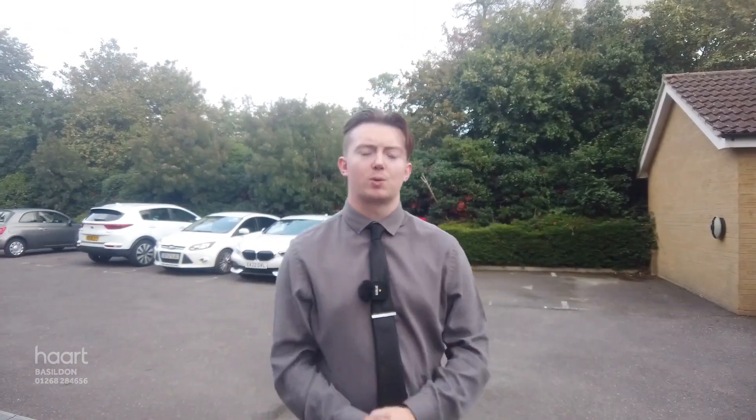Hello, my name is Jake, senior sales valuer for Hart in Basildon. Today I'm here at one of our newest properties to the market — a lovely two-bedroom ground floor flat situated in The Parks in Basildon. This one's got a lot to offer, including versatile living throughout. It's ideal for first-time buyers as well as those looking to downsize. It's offered to the market with one allocated parking space as well as ample visitor spaces. I'm really excited to show you this one — let's go take a look.